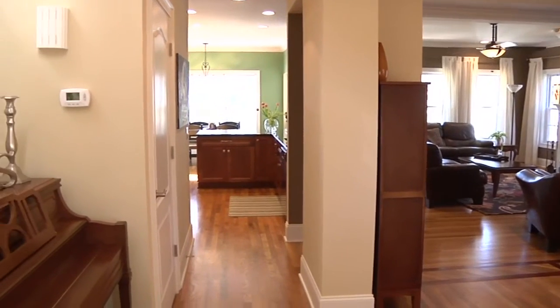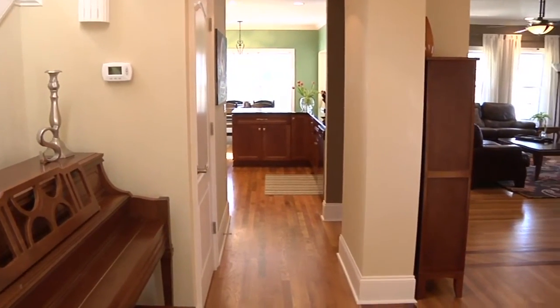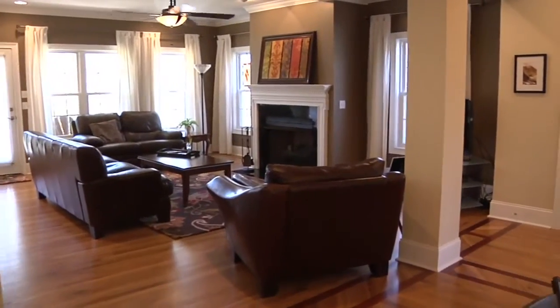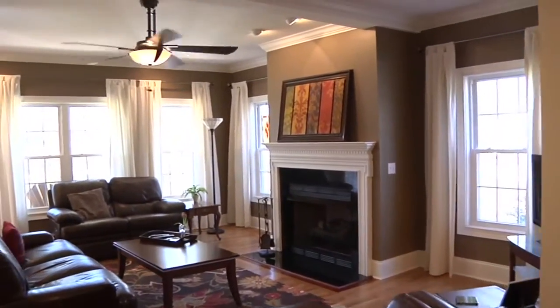The formal dining room is open to the great room which features hardwood floors, crown molding, and a gas fireplace.